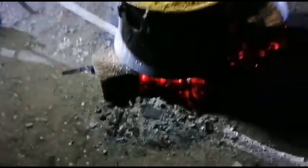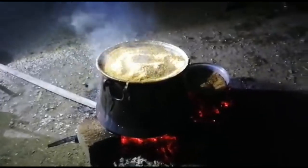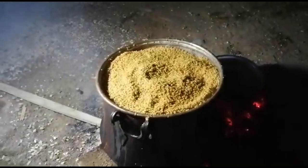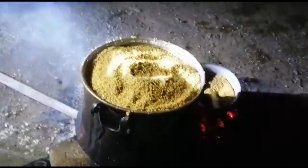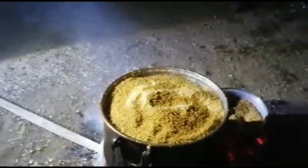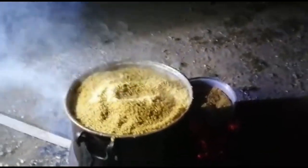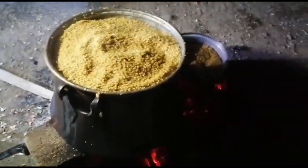Bakın, büyük kazanı kurduk, altında köz var. Bunun içine buğday koyduk. Her buğdaydan bulgur olmaz. Biz buna Kundari diyoruz. Türkçesi 'makanalık' mı acaba, tam bilmiyorum.